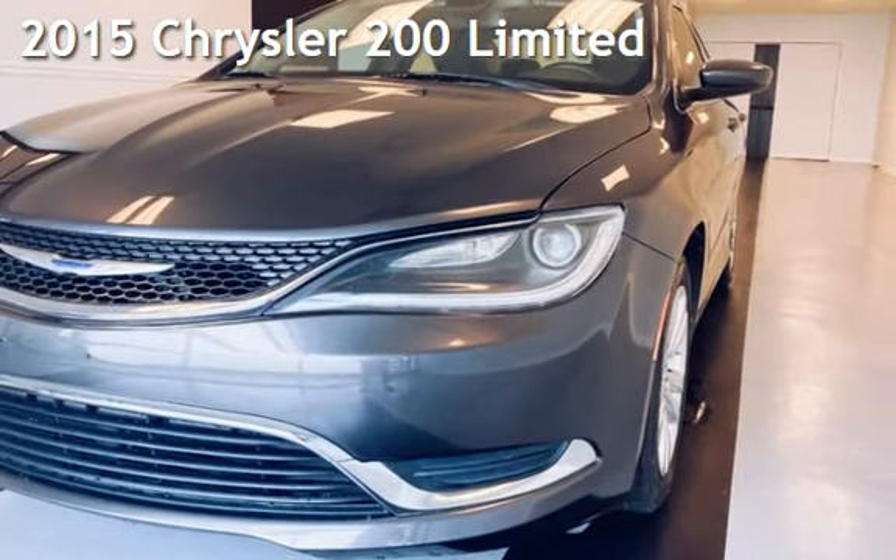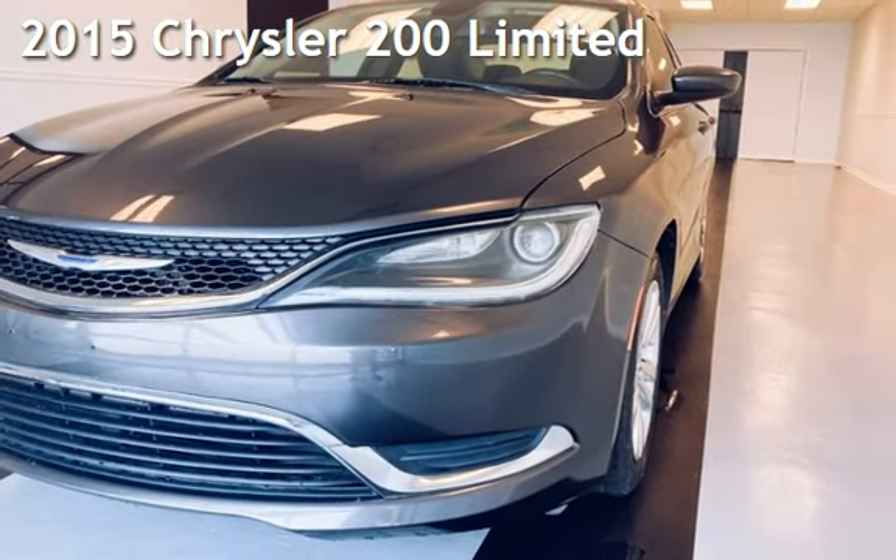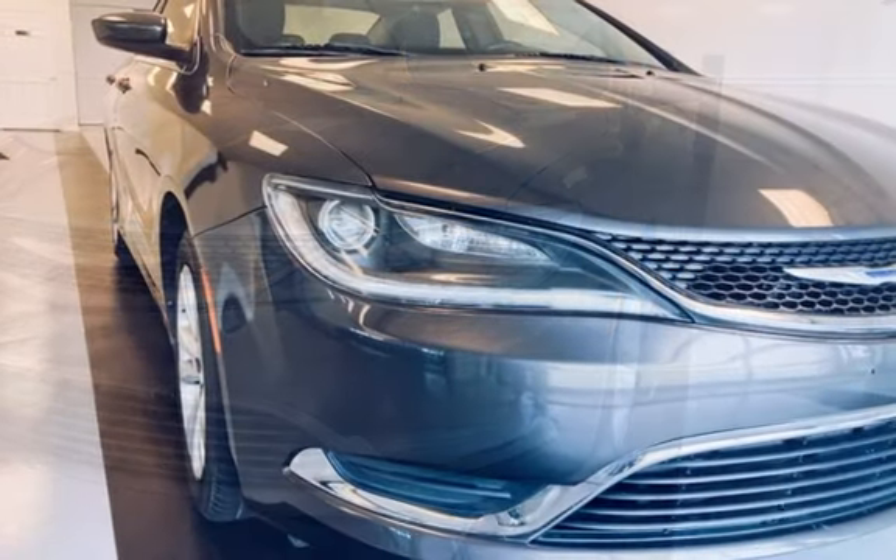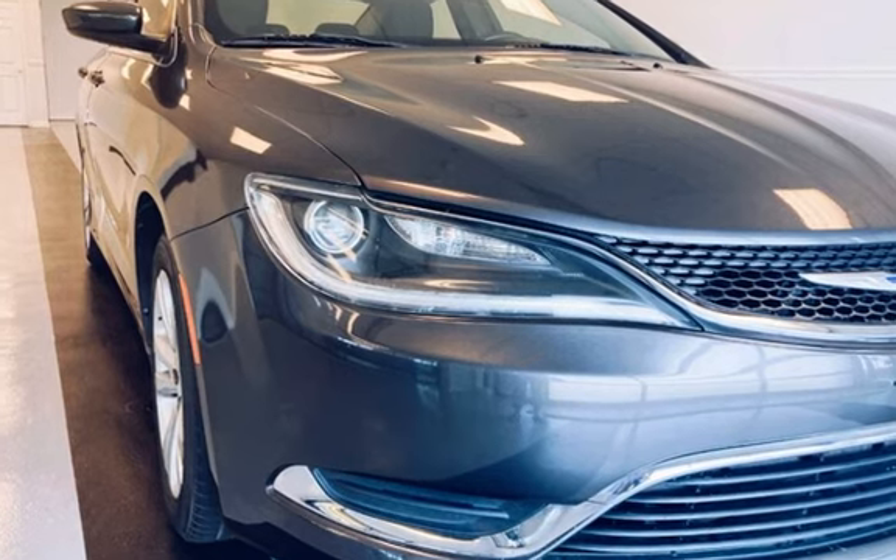Presenting a pre-owned 2015 Chrysler. This four-door sedan has a four-cylinder, 2.4-liter i4 engine, with front-wheel drive and an automatic transmission.